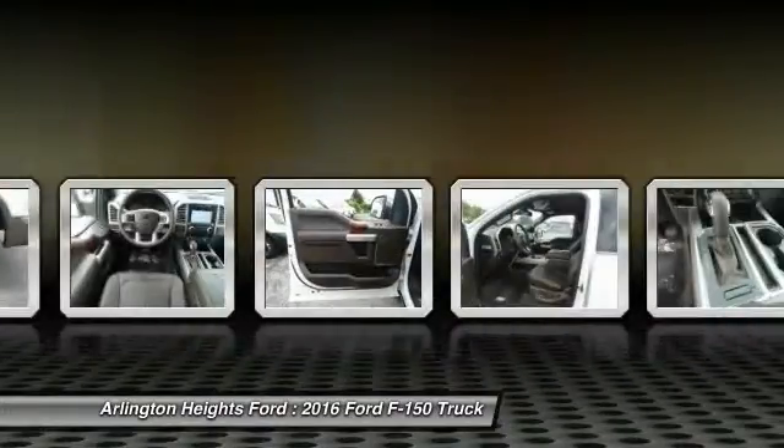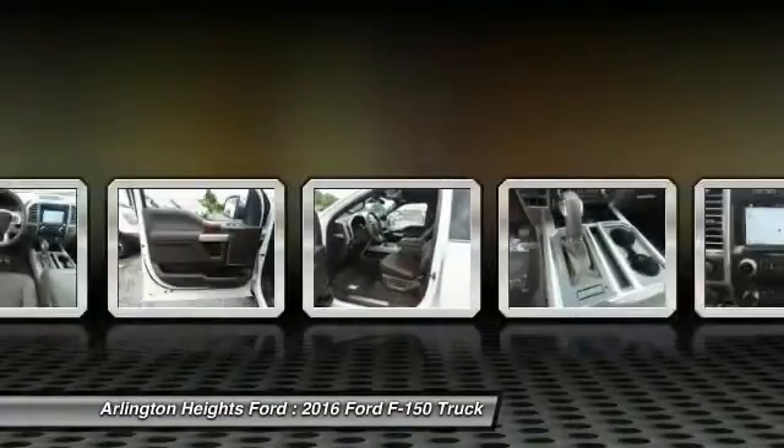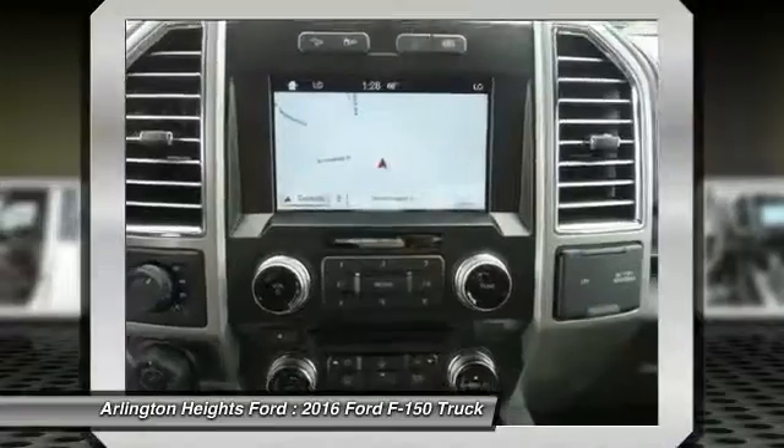Bluetooth wireless data link for hands-free phone, HomeLink garage door opener, power steering, air conditioning, front.